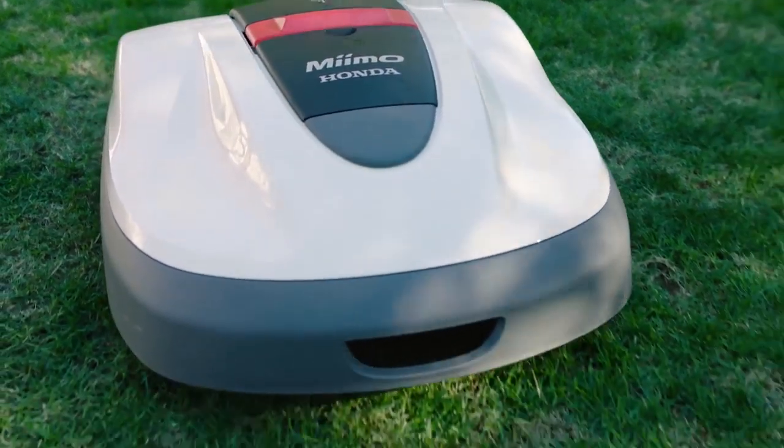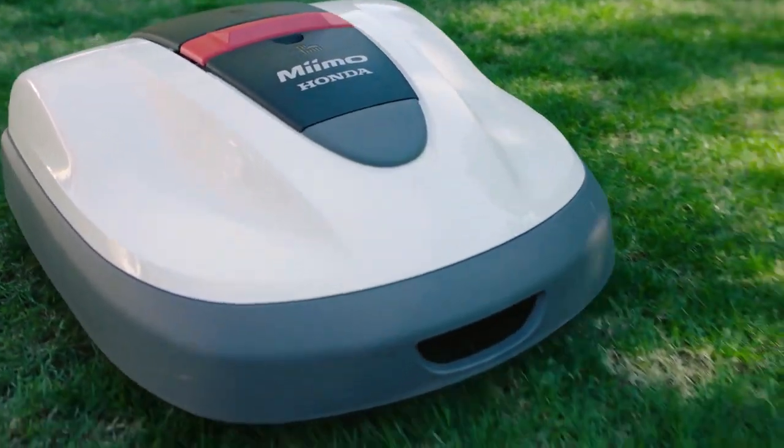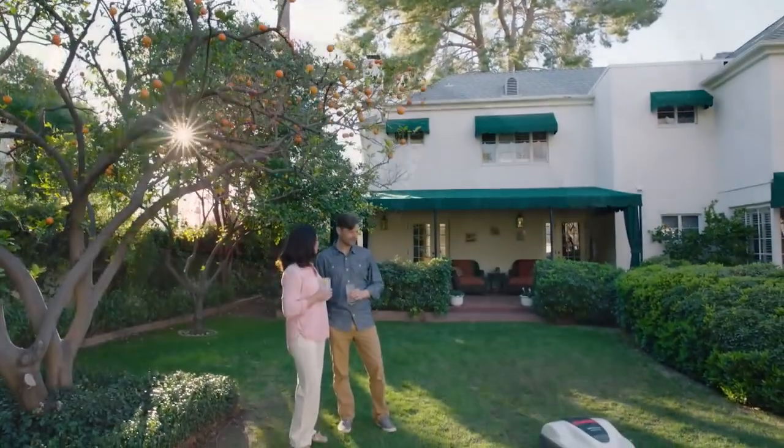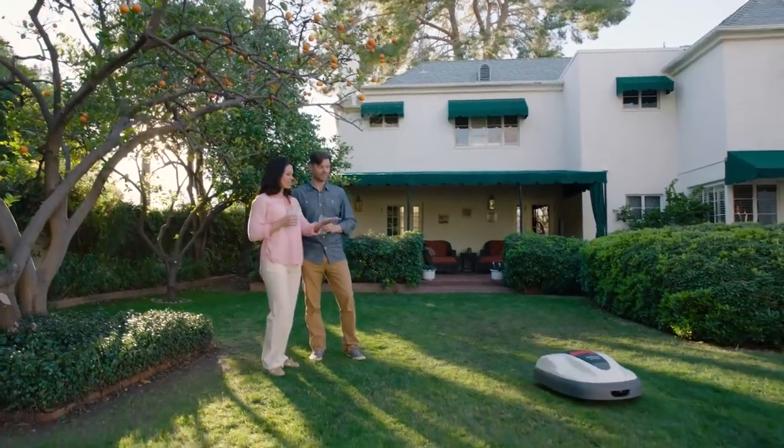Introducing Mimo, the intelligent robotic lawnmower from Honda. Mimo's revolutionary high-tech design revolves around something very special: you.